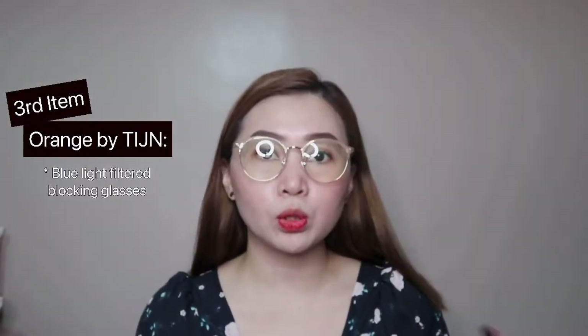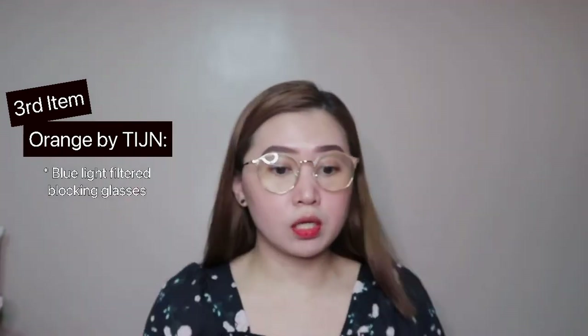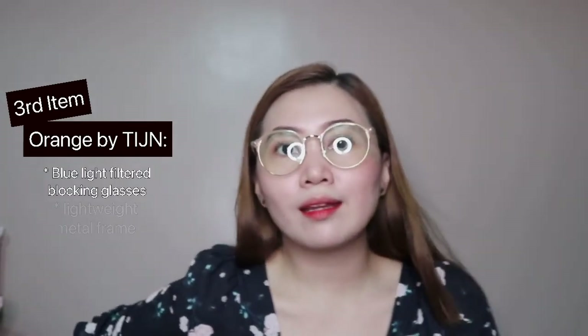Next is Orange by TIJN — this is their newly launched product. The packaging is different from the others; it comes in a box with 'Orange by TIJN — Reliable Screen Glasses' printed on it, along with a thank you note. Inside, there's a card and a polishing cloth. This one has a blue light filter blocking feature, perfect when you're using a computer or cellphone. The metal frame is very lightweight.